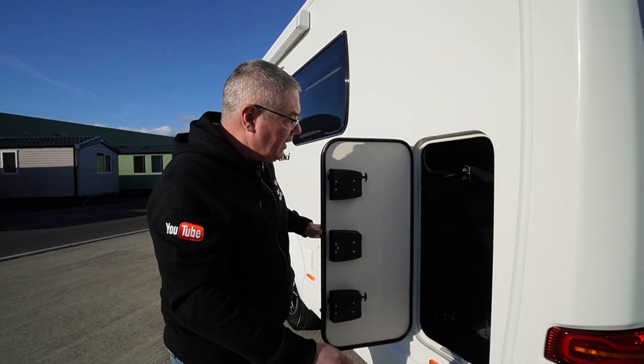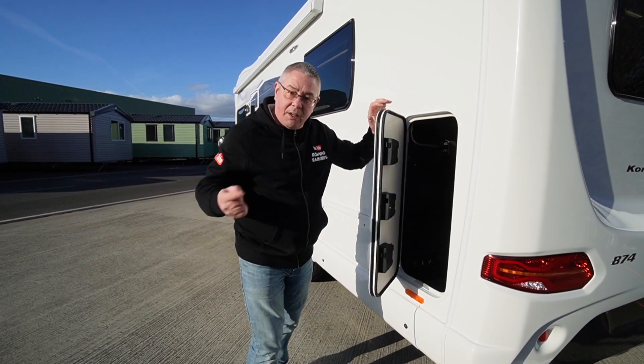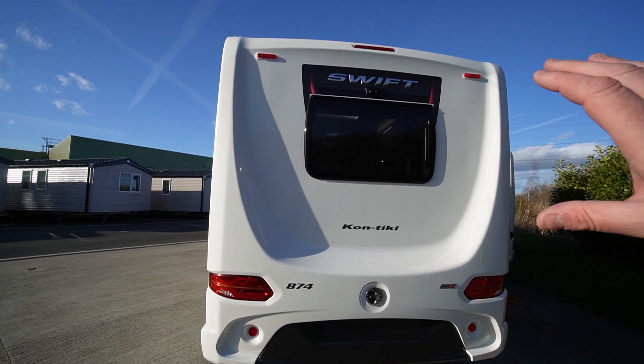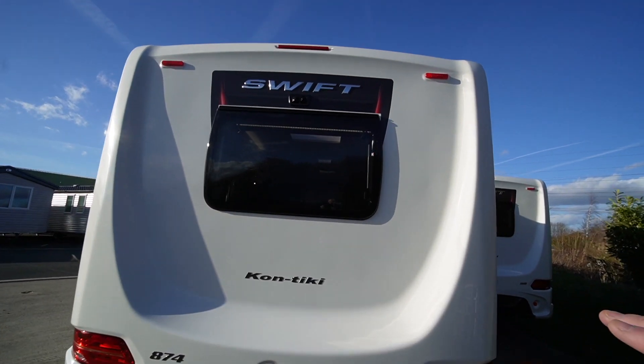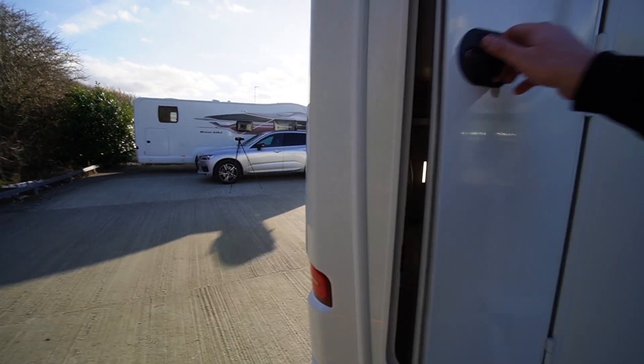Looking in here, there's a small garage door and by the looks of it there's a bigger one on the other side. I'm loving the shape of the rear — that looks fantastic. There are a couple of cameras up here for reversing, and this side has the big garage door.